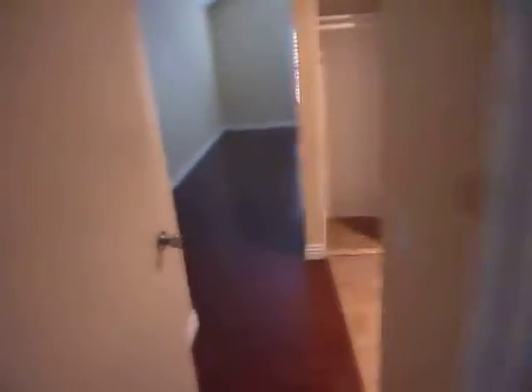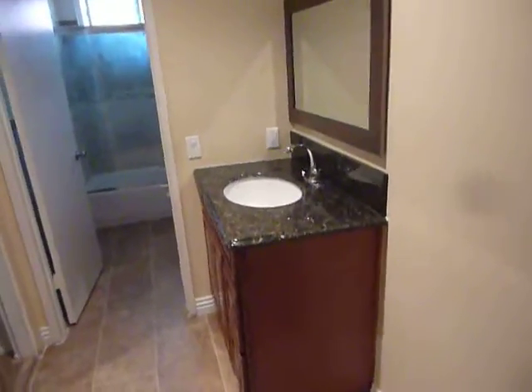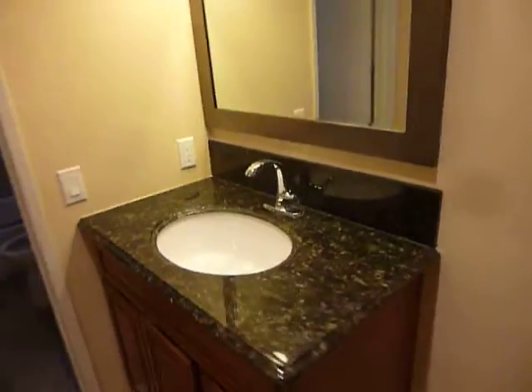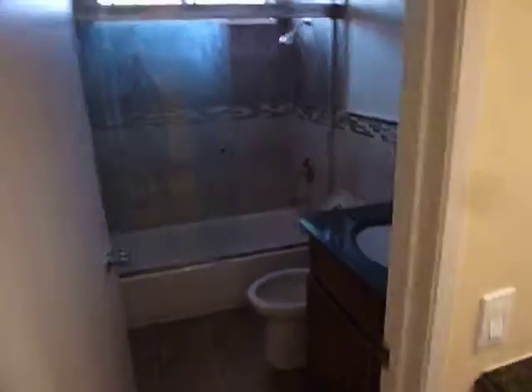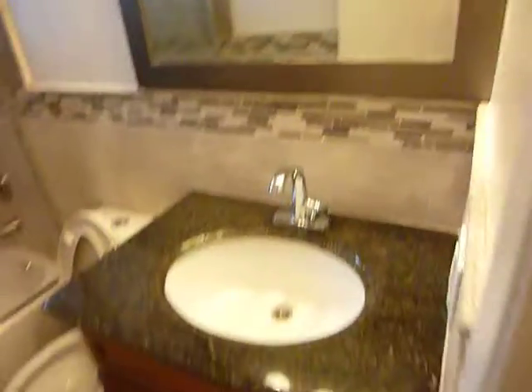Coming out of here and turning right, we get into what probably would be the master en-suite. There's a sink outside of the toilet and shower area, and walking into the toilet shower area we've got a single sink and full flush toilet. Everything in here is brand new.